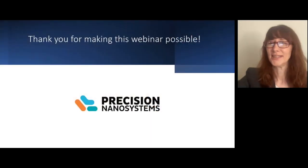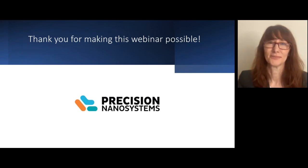Thank you for attending this Fierce Biotech webinar and submitting so many great questions. Thank you to our speakers for participating and to Precision Nanosystems for sponsoring this event. We look forward to seeing you at future events.